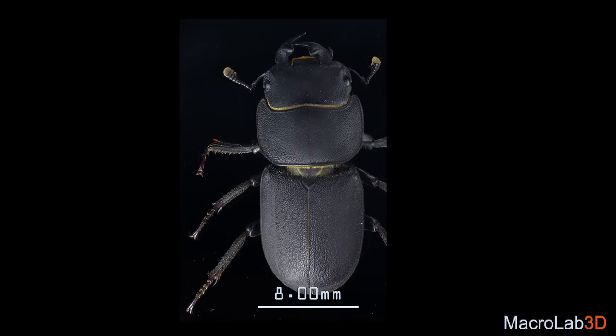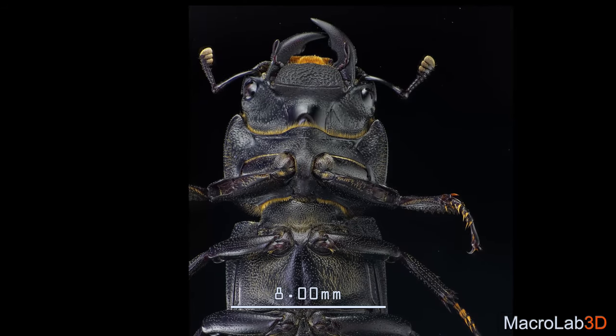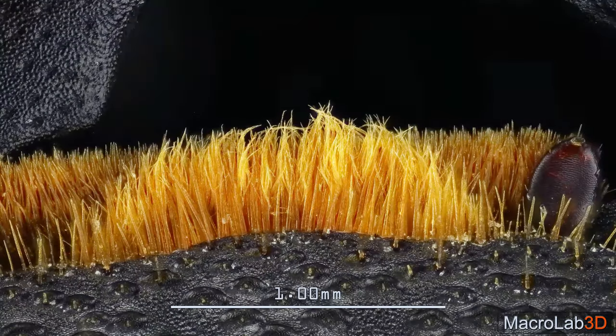I have no idea how this relatively large bug ended up in my urban kitchen, but here we go — it is a male lesser stag beetle, or Dorcus parallelepipedus, speaking scientifically.